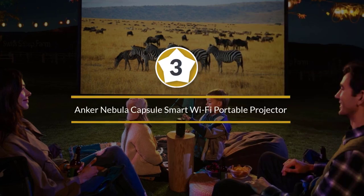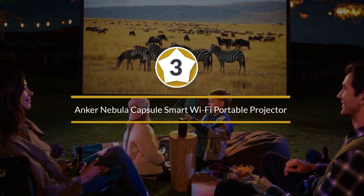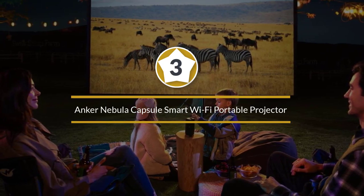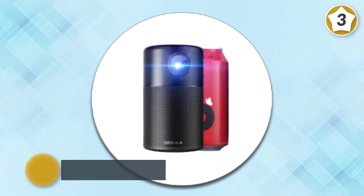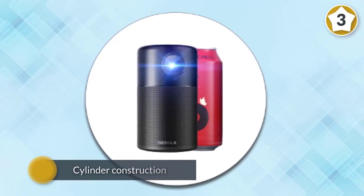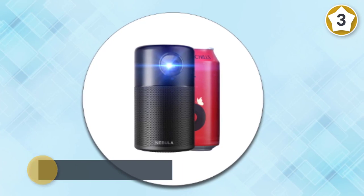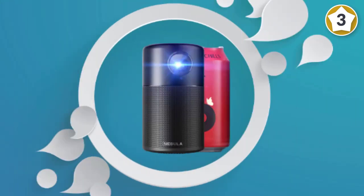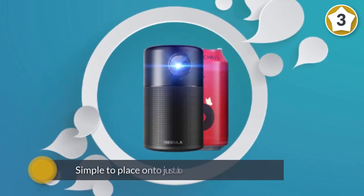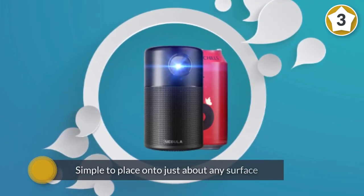Number three: Anker Nebula Capsule smart Wi-Fi portable projector. The Nebula Capsule by Anker is designed much like the tower Amazon Alexa speakers — it is a cylinder construction, so it's simple to place onto just about any surface.